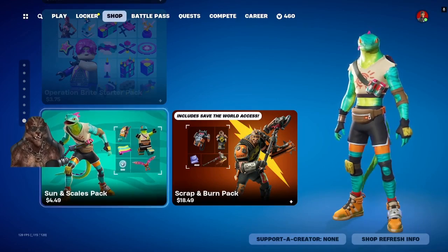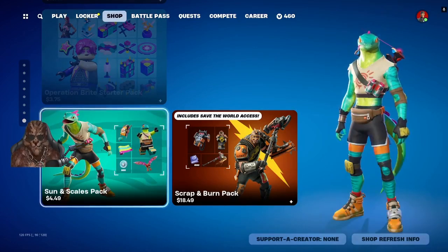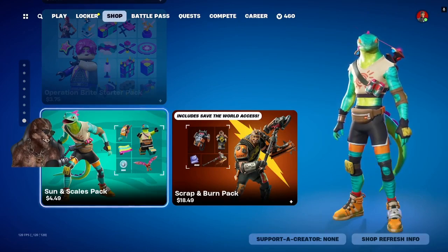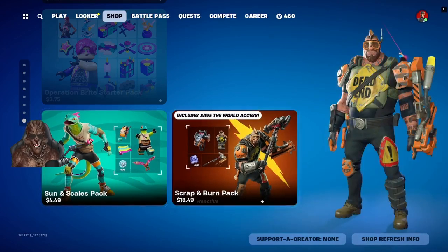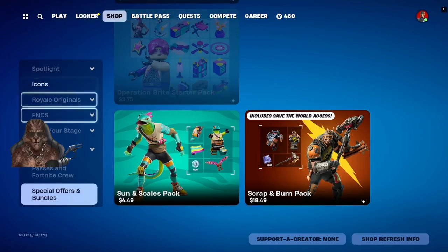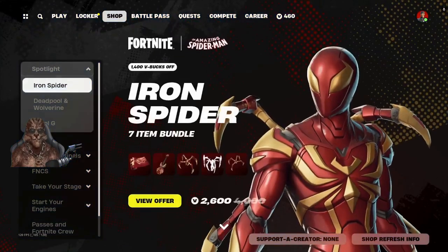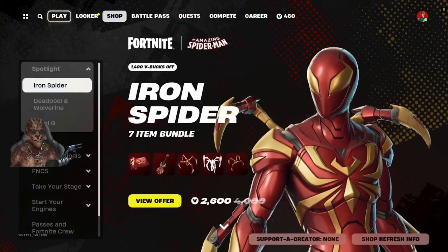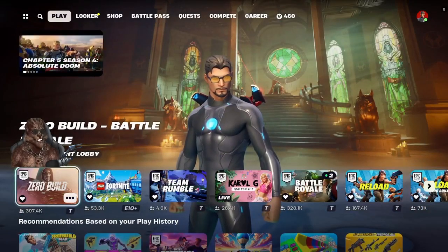My mouse is definitely messing up — if you guys saw that highlighting a lot, that's basically my mouse operating with a mind of its own while I try to do this video. We got Suns and Scales Pack, that's not badly priced. Scrap and Burn Pack. Yeah, my mouse is definitely acting a fool. In any case, hopefully this helped you guys out — like, subscribe, help the channel out. Take care, stay safe, have a good one everybody.